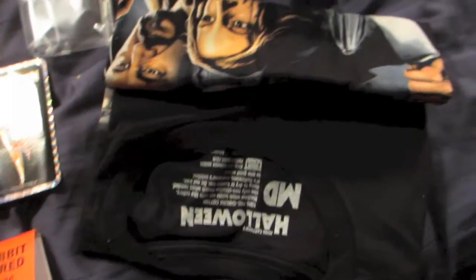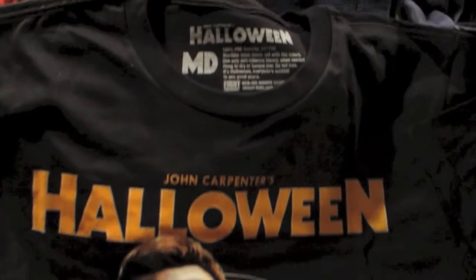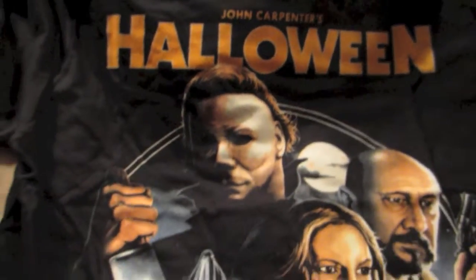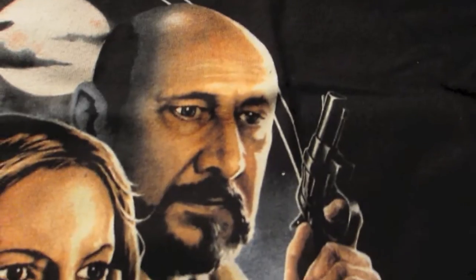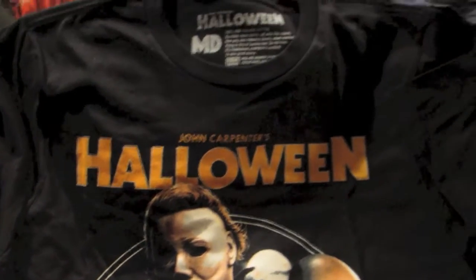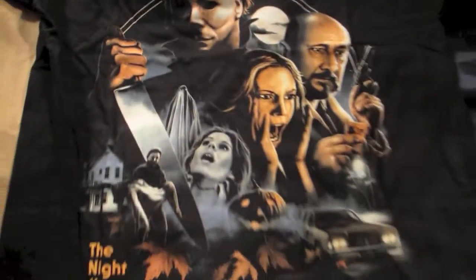So here it is — the amazing print that everybody wanted from Fright Rags. I absolutely love this whole collage. You can get Mikey as a ghost in there, Linda, Lori, Loomis, Annie in Mikey's arms, even the H1 pumpkin. Amazing — it has everything you could want in a Halloween poster. It's freaking awesome.